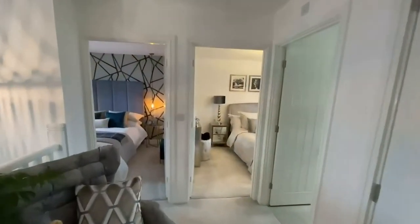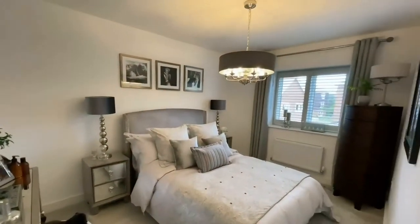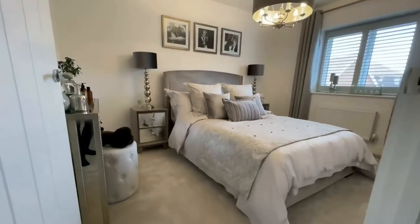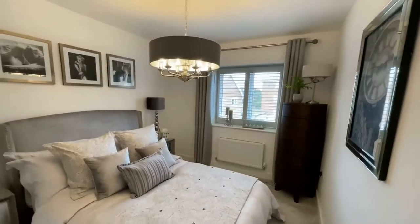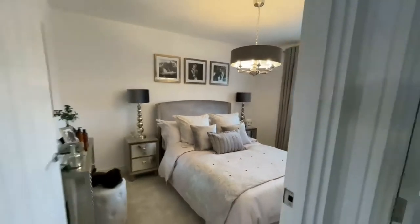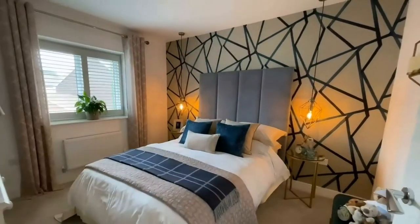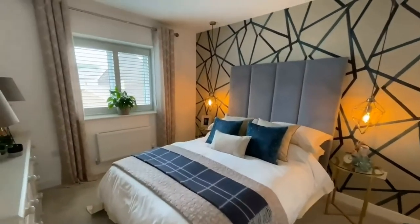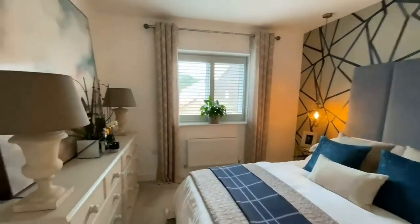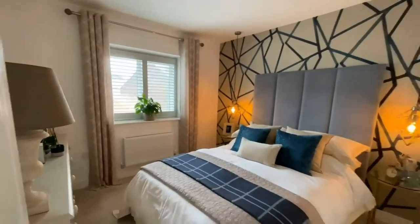Across the landing you've got a choice of two further double bedrooms. This is the bedroom at the rear of the property — a really comfortable double with an aspect over the rear garden. The bedroom to the front is similar in size and again very generous, with plenty of space for a dressing table, chest of drawers, and so on.